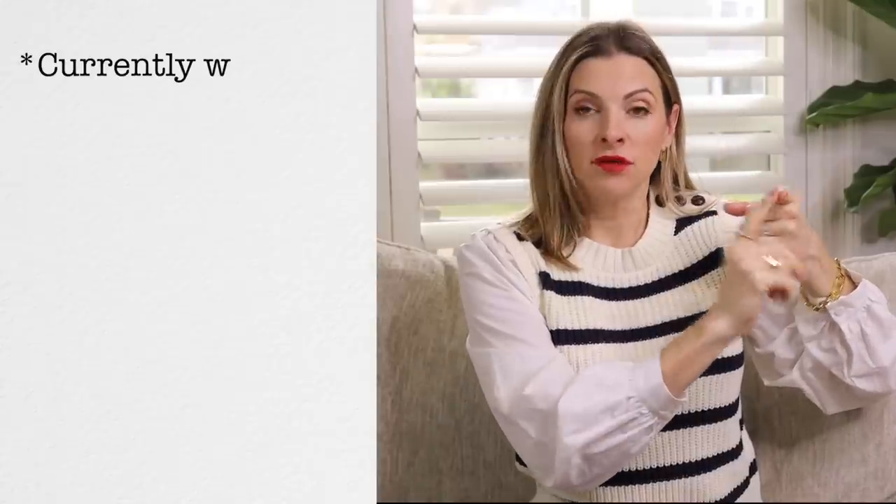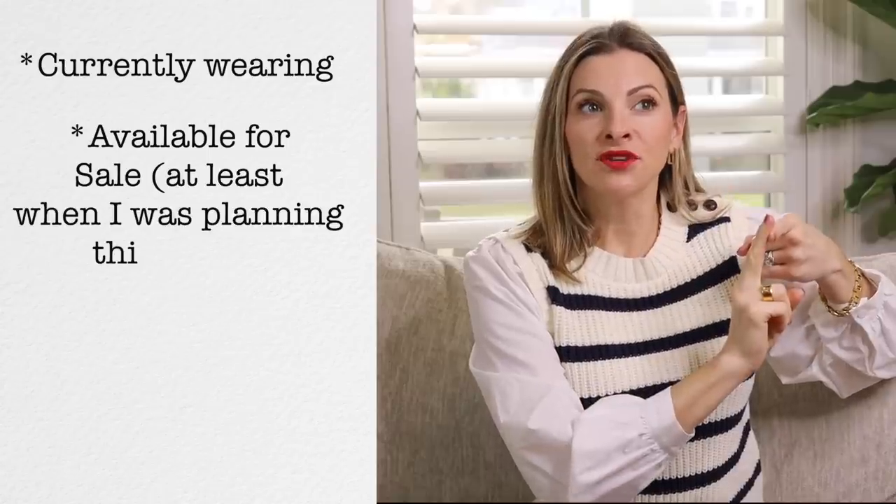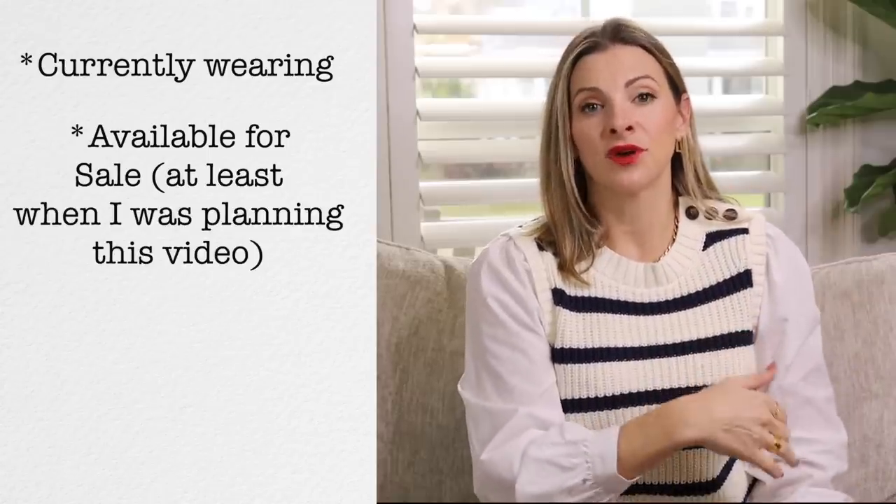In this video, as promised, I'm going to show you my shoe collection. This is going to be about my shoes that I've been wearing this fall. Here's the criteria: they're shoes I've been wearing this fall, they're still available for sale. I have a lot of other shoes I've been wearing this fall, but they're not available for sale.